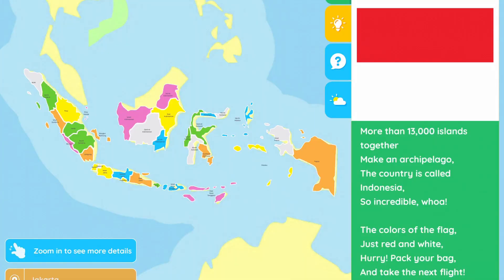One nation of many islands — more than 13,000 islands together make an archipelago. The country is called Indonesia. So incredible! Whoa! The colors of the flag, just red and white. Hurry, pick your bag, and take the next flight.